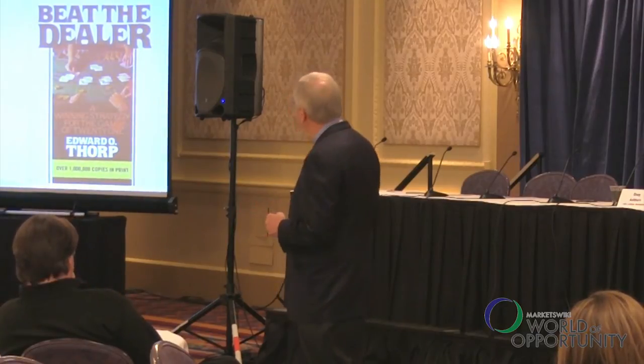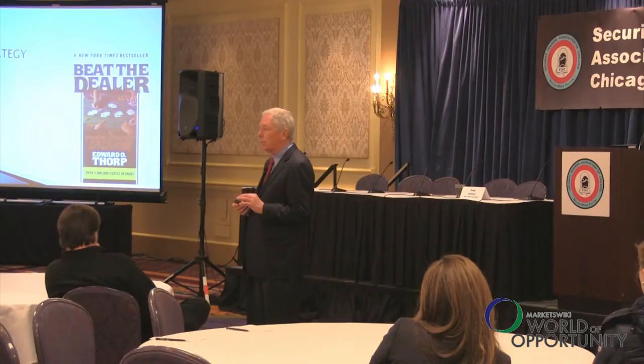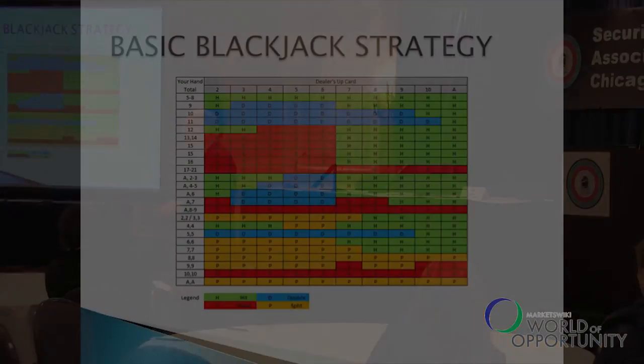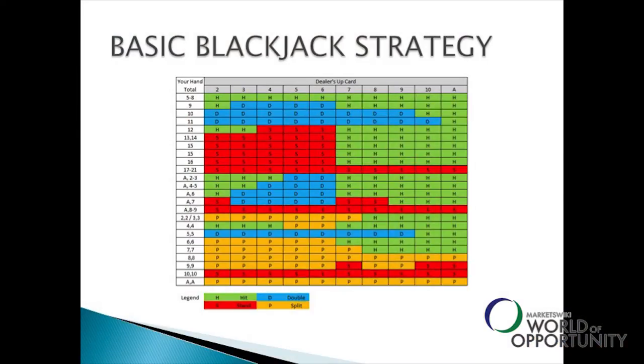Ed Thorpe developed a strategy in an academic article in 1958, a hardcover book in 1962, and a paperback in 1966. The first thing they did was figure out the basic strategy — what you do given the dealer's up card and your own cards. You have four choices: hit, stand, split, or double. They figured out the maximum expectation for each of those, and the first step is to memorize this chart, which is easy to do.